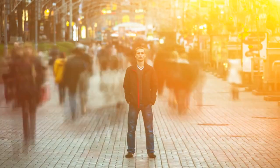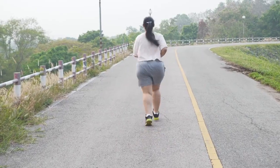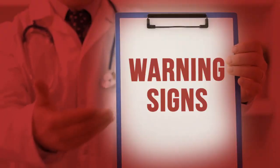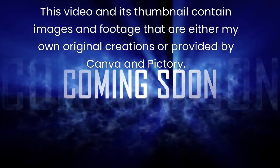Prediabetes is a serious condition that can lead to type 2 diabetes if left untreated. However, it can be reversed with lifestyle changes. If you have any of the alarming signs of prediabetes, talk to your healthcare provider and take action to prevent diabetes. See you in the next video.